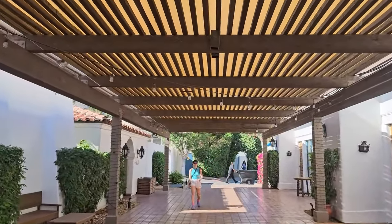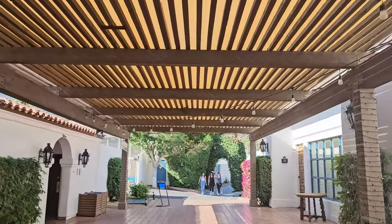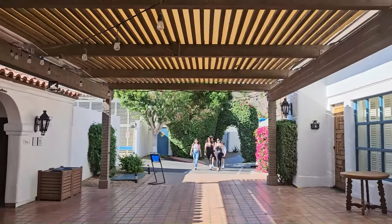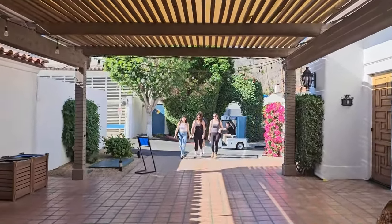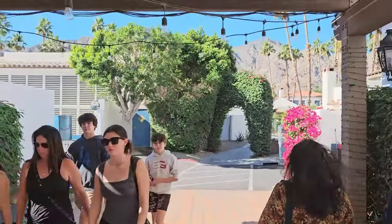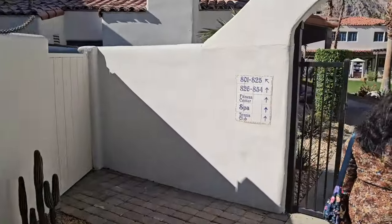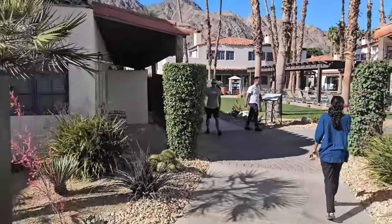The beauty of this resort is that it's surrounded by the mountains — it looks so beautiful. Now we are going to our room. There is a shortcut; you don't have to take the car all the time. All the buildings here, the villas, have red tiles. This is Spanish architecture.